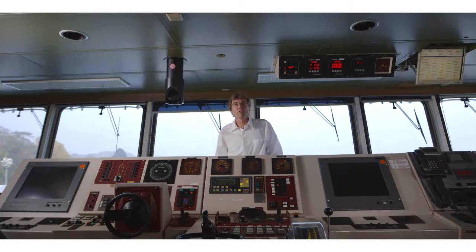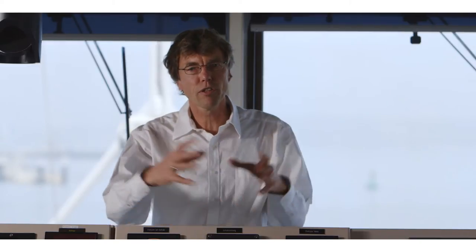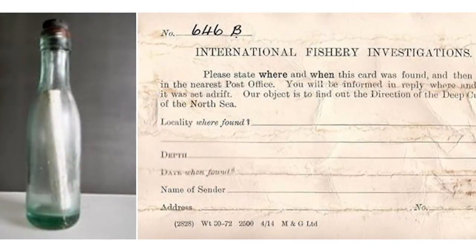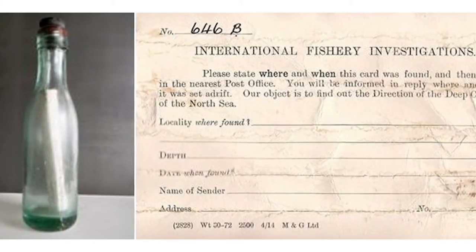Captain Hunter Brown of the Glasgow School of Navigation released about 2,000 bottles in June of 1914 to discover the circulation pathways of the North Atlantic. About 100 years later one of those bottles was found, and you can still take witness on how ocean circulation was discovered and measured in the early days.